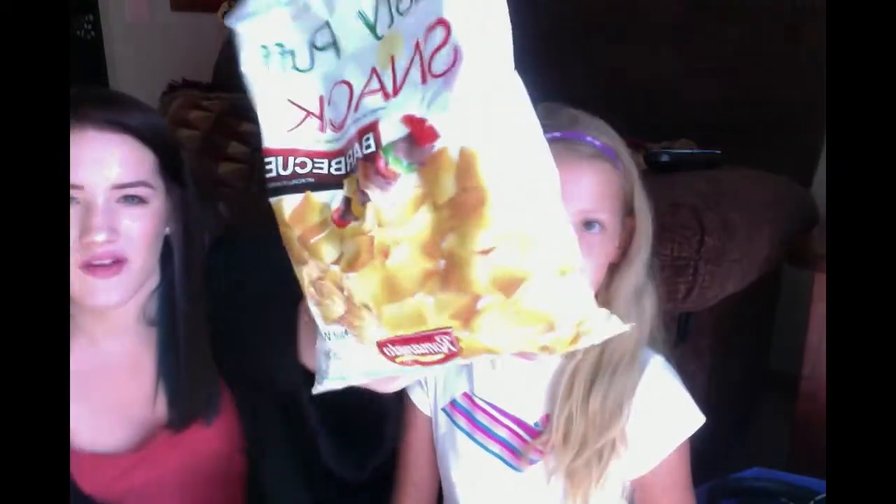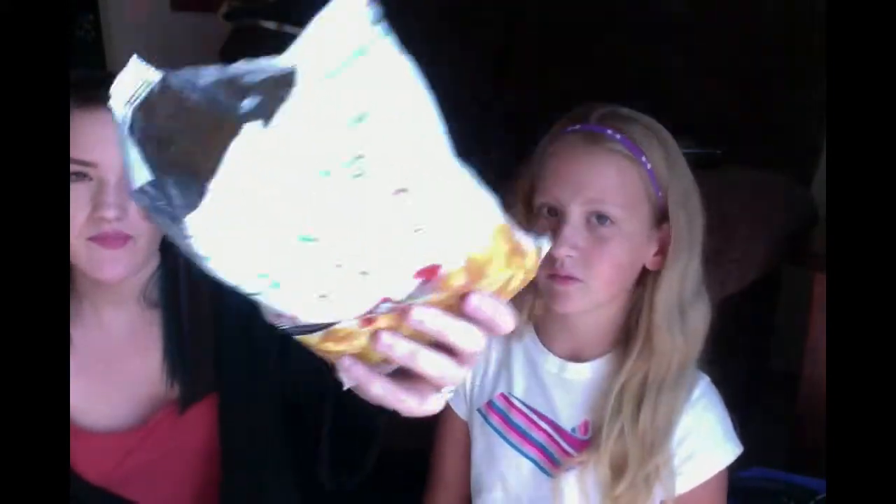Next we're going to try another chip. These are from Brazil, which I thought was really cool. They're barbecue flavored. I don't know if barbecue is different for people in Brazil, but these are skewers-style. They're like little puffs — they look really different. It tastes like steak. Oh, they're so good. Very good.